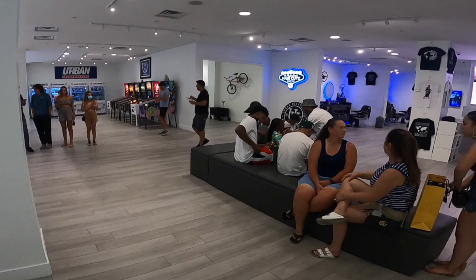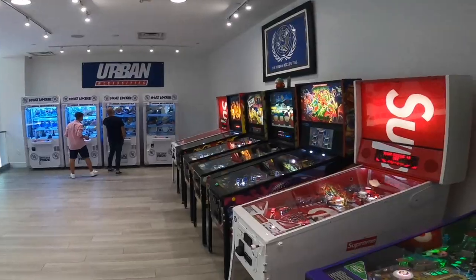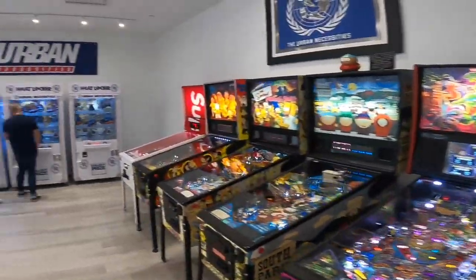Bro, you guys know who that is, right? Oh shit, it's Nick Young. Yo — Nick Young's here, bro.